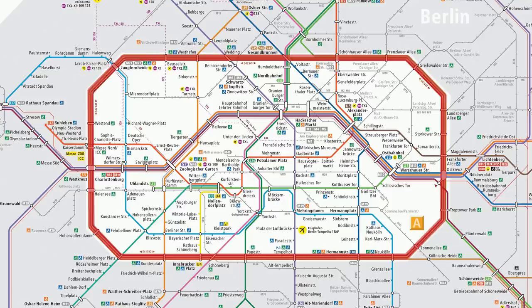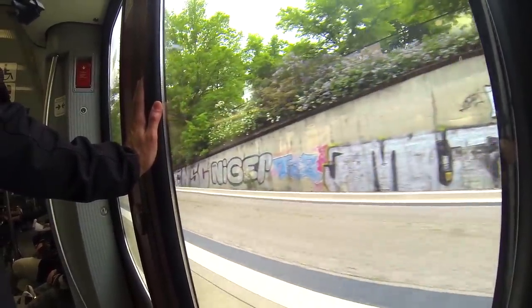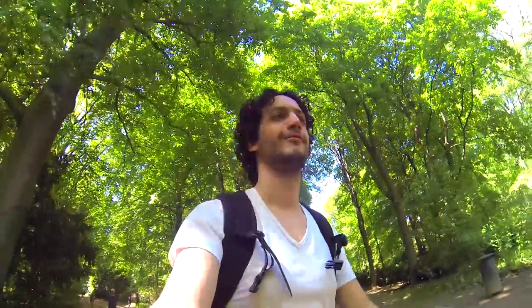Number 8: The Ring. Berlin is surrounded by two S-Bahn railroads: the S-41 line, which runs clockwise, and the S-42 line, running counter-clockwise. Very useful for getting to the other side of the city in no time.